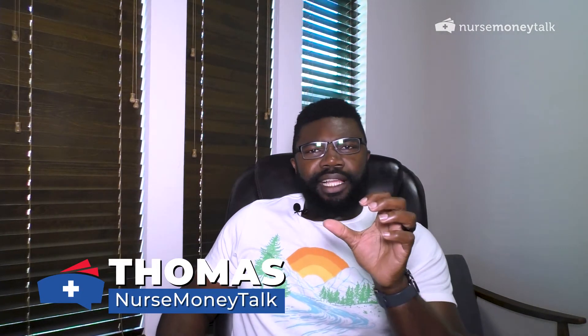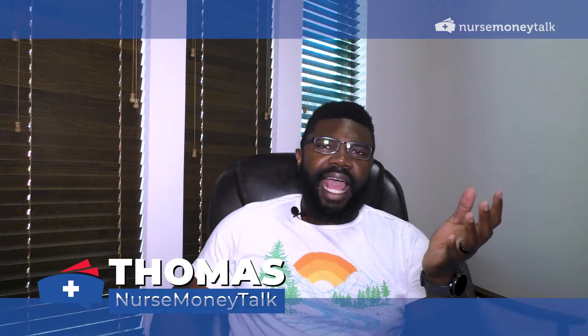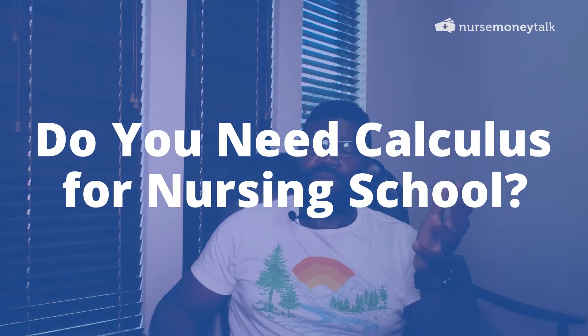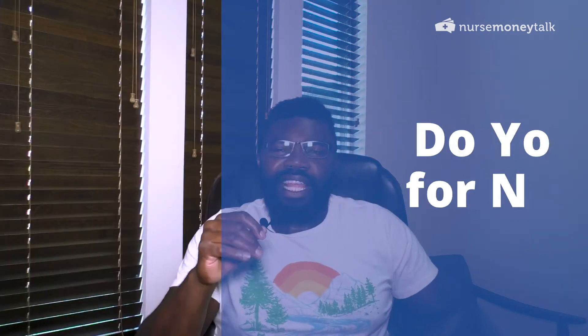Hey guys, this is Thomas from Nurse Money Talk, and in this video I'm going to answer the question: do you need calculus as a prerequisite to apply to a nursing program?